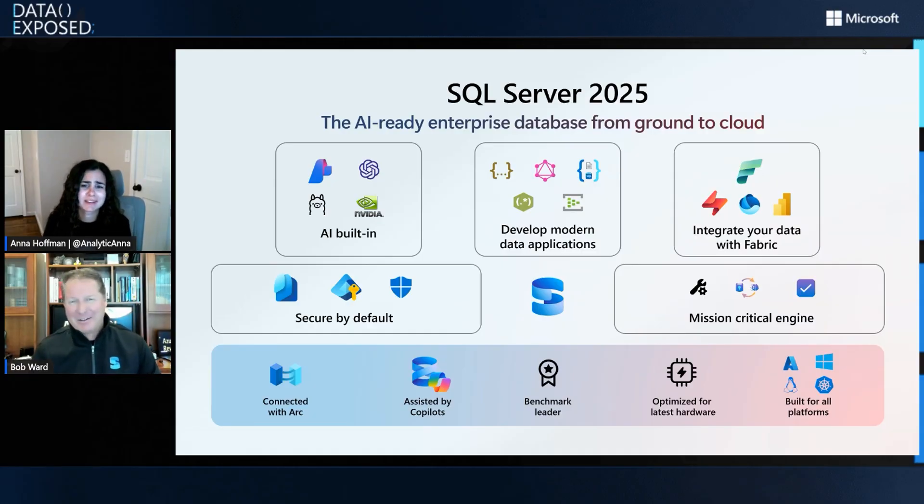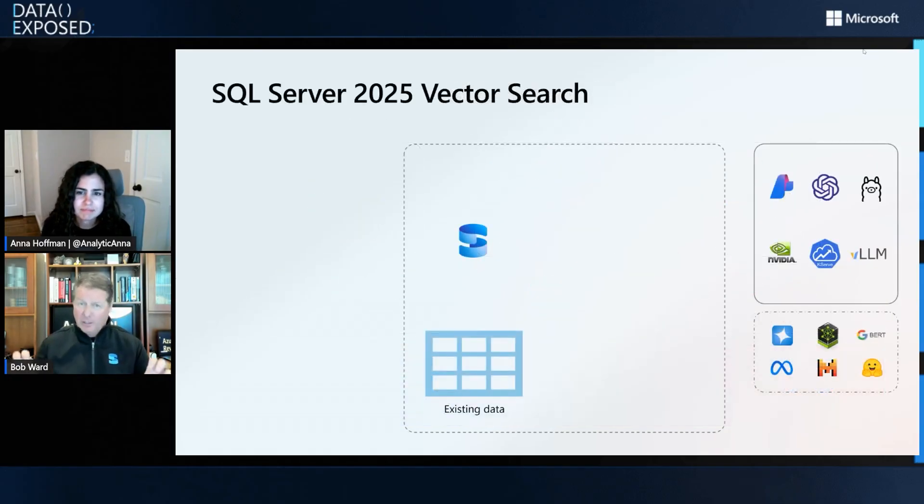The hottest thing everyone's talking about is AI, so let's start there. I thought it'd be interesting, as an architect, to show a visual representation of AI with SQL Server. This is vector searching now in SQL Server 2025 — this is AI built in. What's important is that the box in the middle is the SQL engine, and notice the AI services and models exist outside the engine. So it's very isolated and secure, but it can run on the same server or the same VM. You create what's called a model definition to connect to the model of your choice — that could be Azure OpenAI in the cloud, any OpenAI-compatible model running in the Foundry, running on premises, or the popular open-source framework OLLAMA. You have a range of embedding models accessible to you.